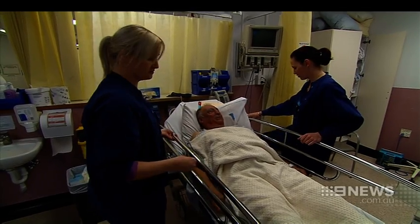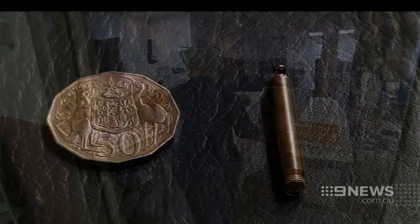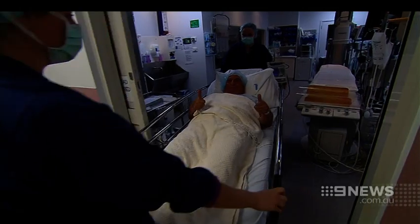The revolutionary device, around the size of a triple-A battery, was implanted under local anaesthetic at the Royal Adelaide Hospital. Glenn says he's feeling good following the procedure.